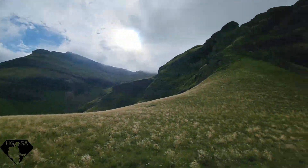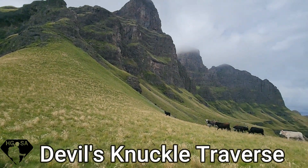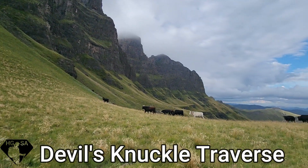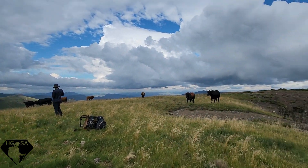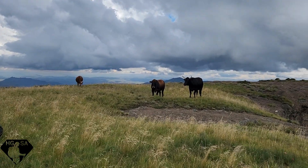We've come from there. We've got some company as we traverse the Knuckles, and by the looks of things they're not too happy to see us.